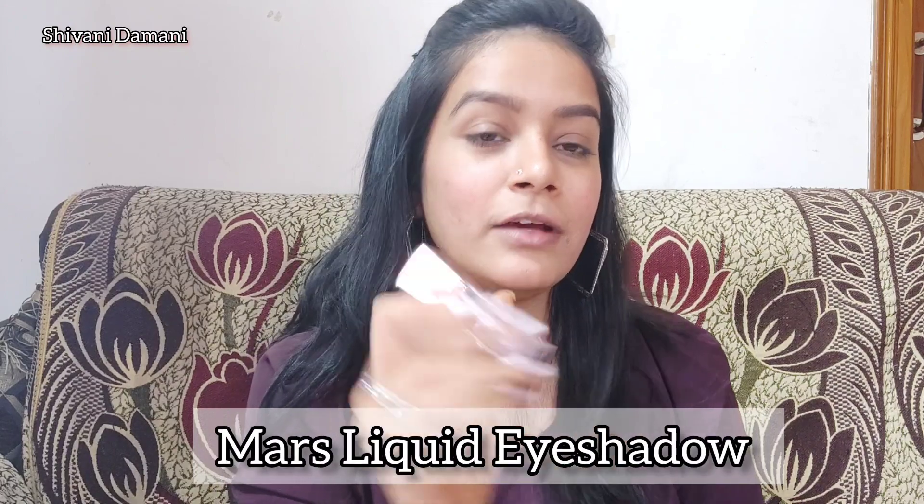The second product is one I recently discovered — I had seen it in many short videos but didn't try it at first. Eventually I decided to just buy it and try it, and it is absolutely worth the hype. This is the Mars Liquid Eyeshadow and my shade is 07 Nebula. It is a gorgeous eyeshadow — you can work with just this single eyeshadow. Look at that crazy shine!